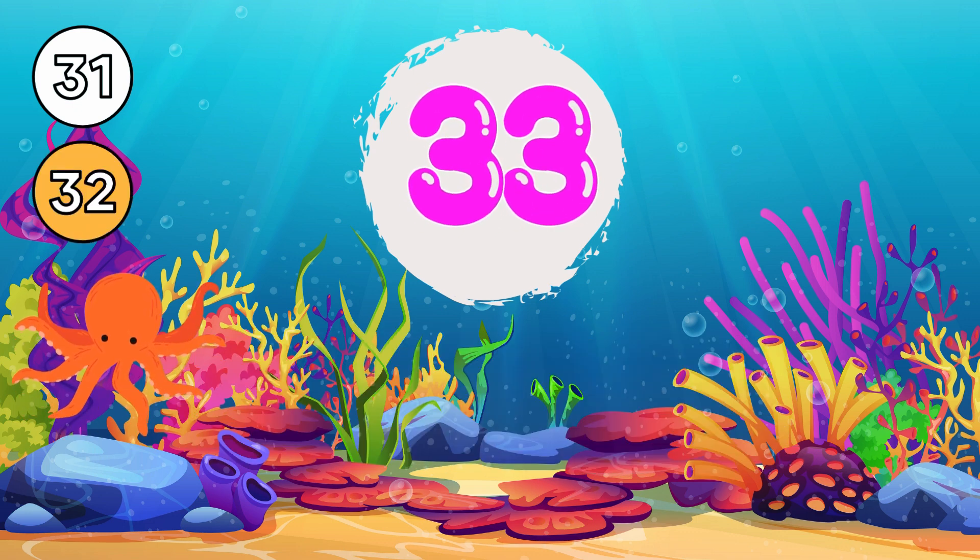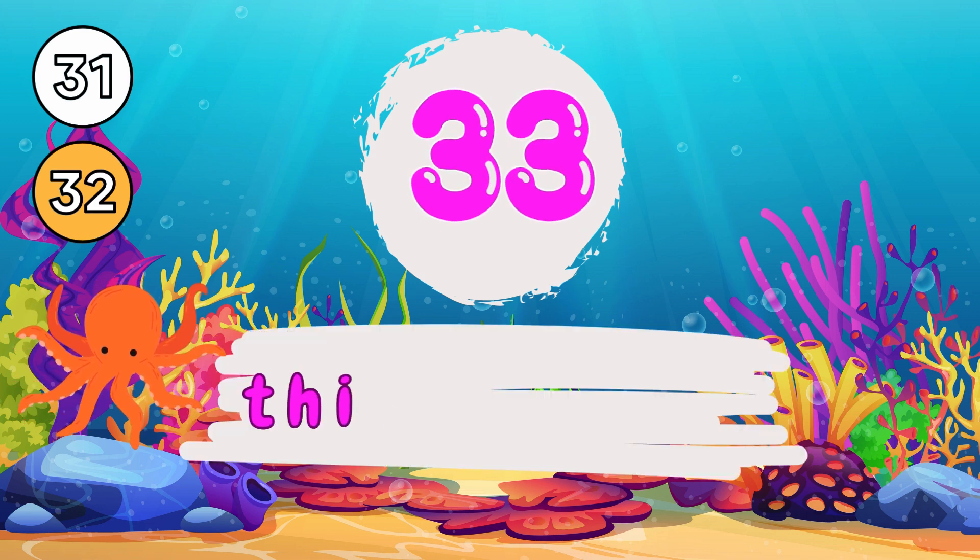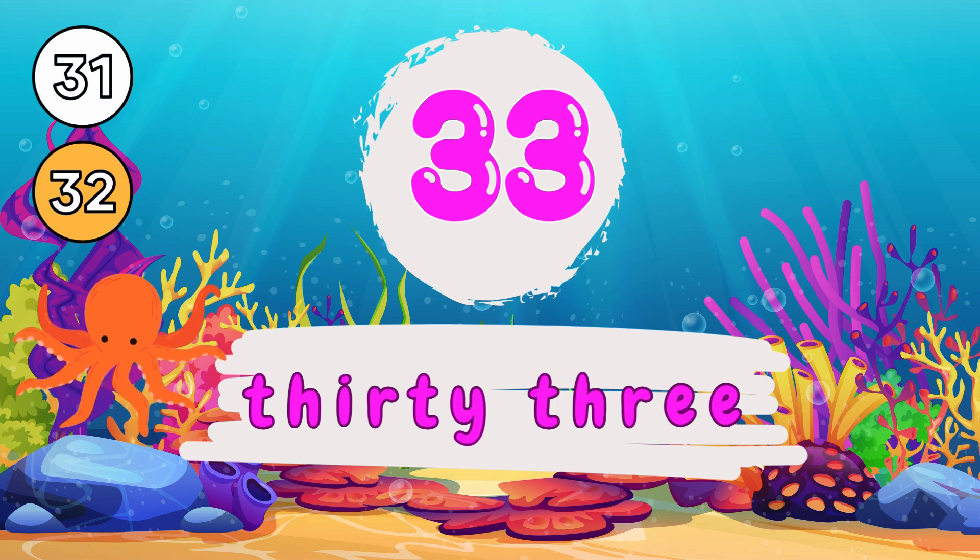3 and 3, 33. T-H-I-R-T-Y, 30. T-H-R-E-E, 3. 33.